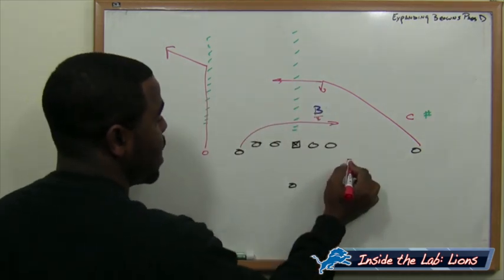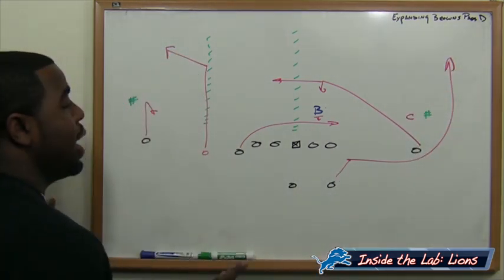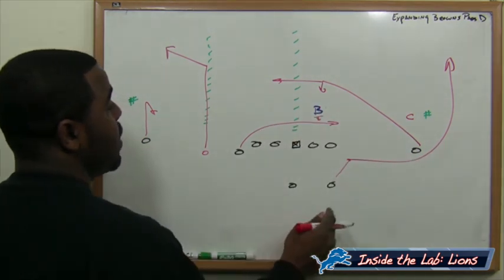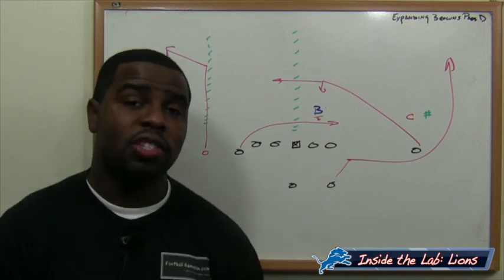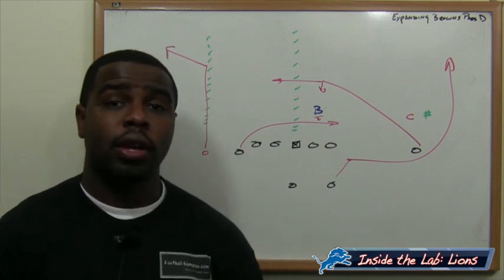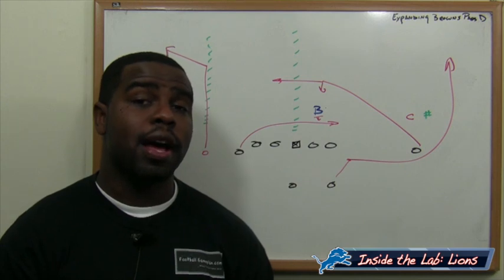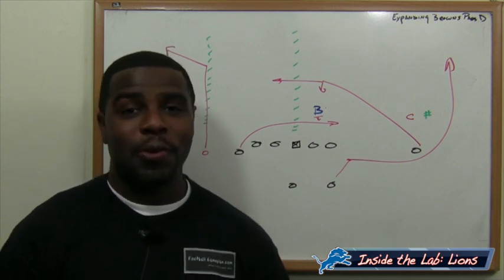You also have the running back stepping up, checking for a blitz first, then running the wheel route. If the cornerback is sitting in zone, you open up the opportunity for the receiver coming across the field. If he's in man coverage, you have Bridget Bush down the sideline — and he runs routes just like a receiver. That's how the Detroit Lions can get their passing game going: create a high-low situation on the weak side with the linebacker, put two guys in his area, and force him to make the wrong choice.